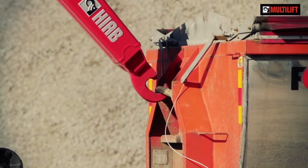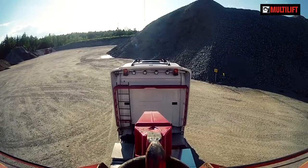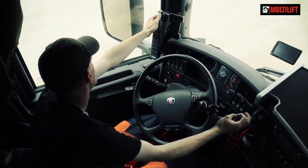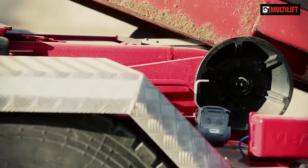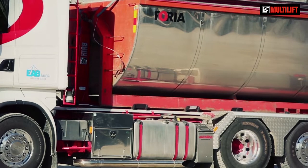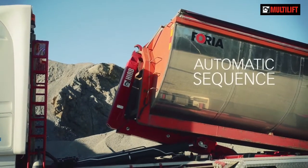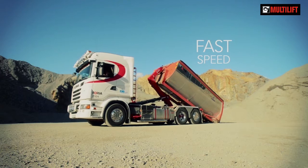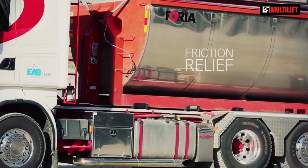Do you know there is a demountable that uses roughly 30% less fuel during load cycles compared to most other demountables of its size? It's three times faster and cuts CO2 emissions. We're talking about the Hayab Multilift XR18SL Pro Future, a lightweight and sturdy demountable with five smart functions for fast load handling.